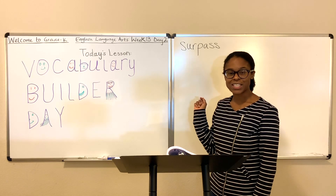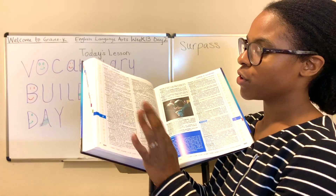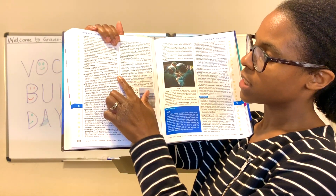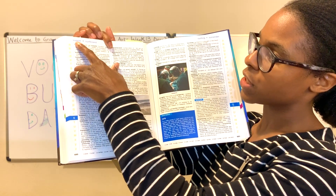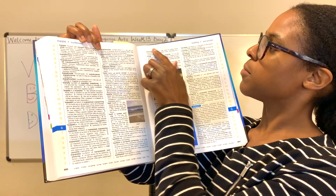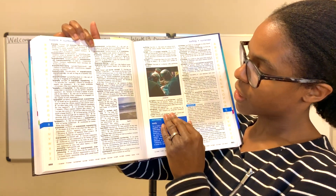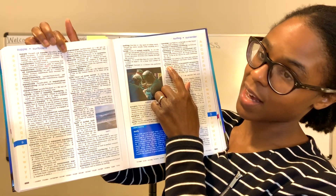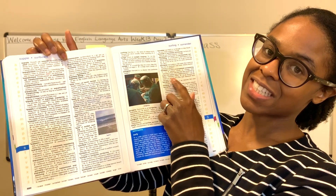Now that we've done an orthography review, let's go over to the vocabulary word. We'll use our dictionary to do that. We are in the S's and we need to find S-U-R-P. This is between S-U-P and S-U-R-F. So we have S-U-R-G, S-U-R-N, S-U-R-P-A-S-S. Surpass is a verb. It means to be greater, better, or stronger than — to exceed.